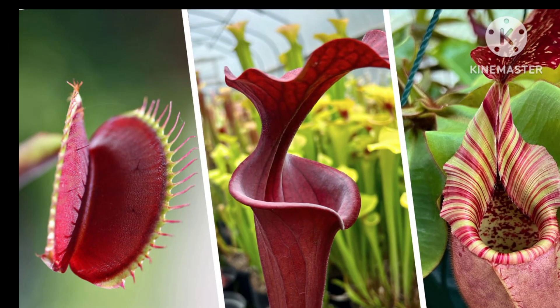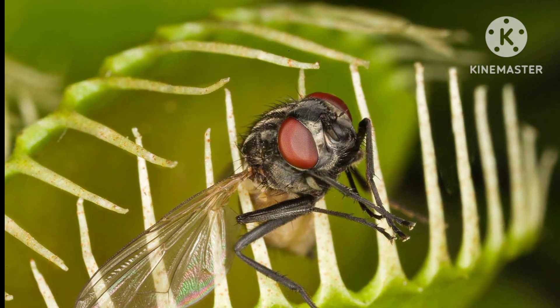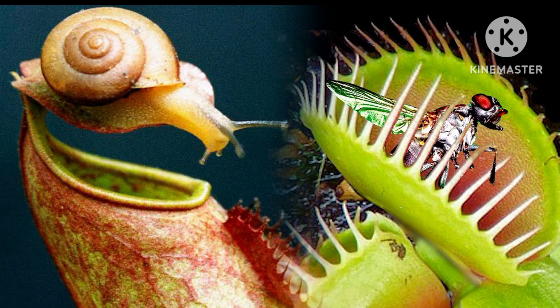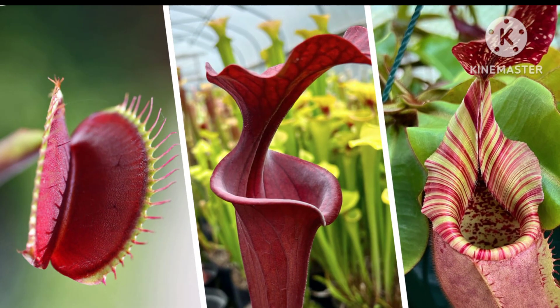Carnivorous plants, fascinating botanical wonders, have evolved unique adaptations to supplement their nutrient intake. These remarkable species, found in various ecosystems globally, employ carnivory as a survival strategy in nutrient-poor environments.